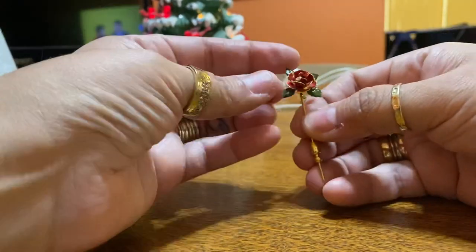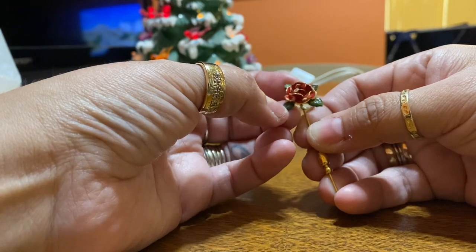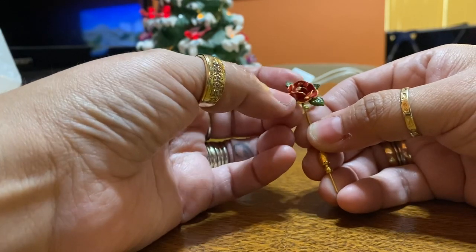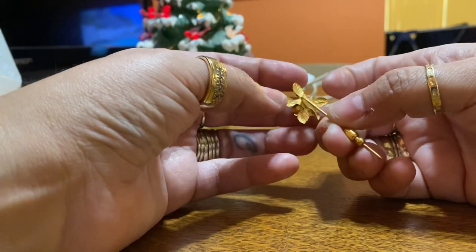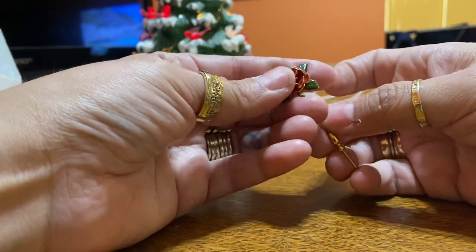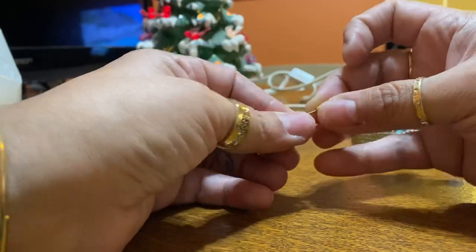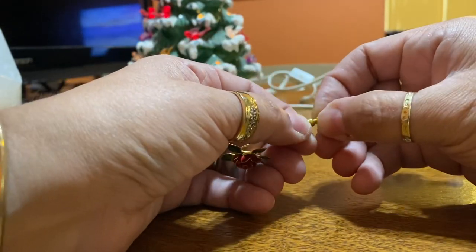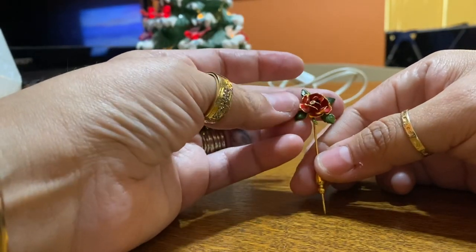I got this hat pin here. It's roses. I don't think it's enamel — I think it's just painted over the metal — but it does say 14 carat gold plated.